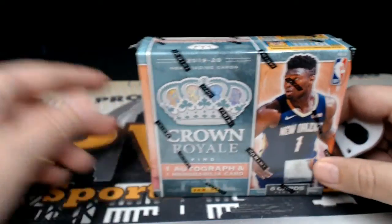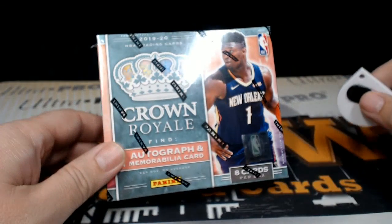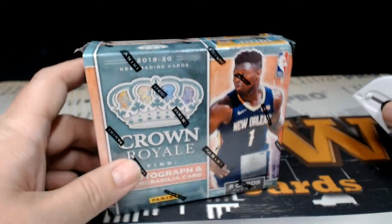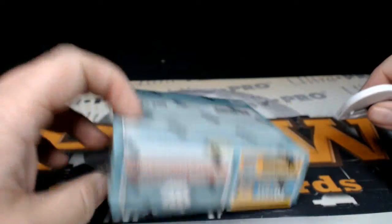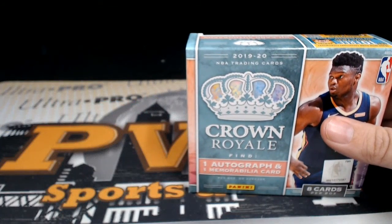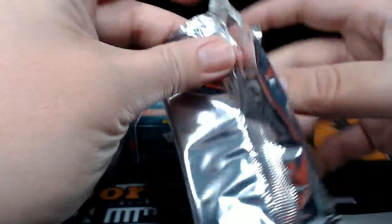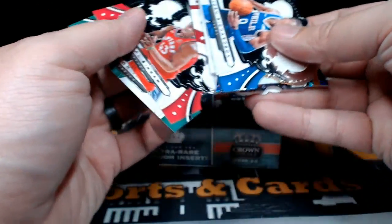Good evening everyone, this is Scott with Prestige Worldwide Sports and Cards, pwwcards.com. We're getting ready to do a single box personal break for Dylan of 2019-20 Panini Crown Royal Basketball. Dylan picked this up at our website, pwwcards.com. Hopefully there's something good in here — looking for at least one autograph and one memorabilia card. Good luck to Dylan! There are more boxes of Crown Royal plus some other product in the store at pwwcards.com, be sure to check that out.